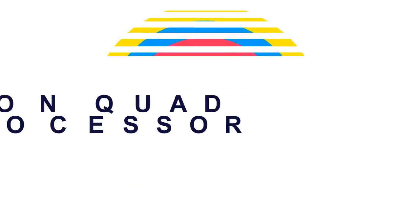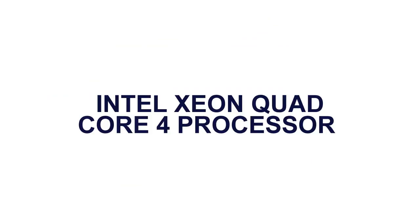Here is the product number 2. Intel Xeon Quad-core 4 processor.